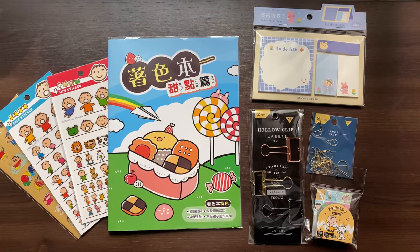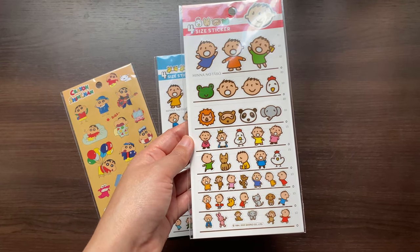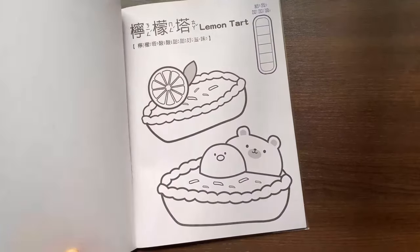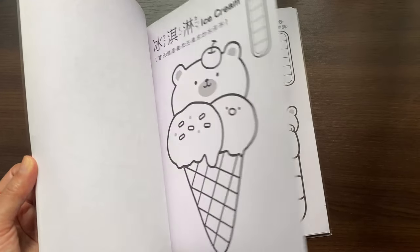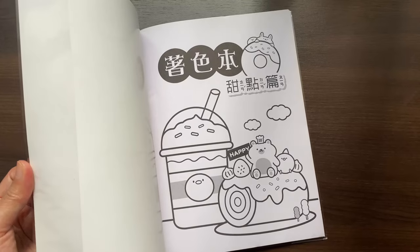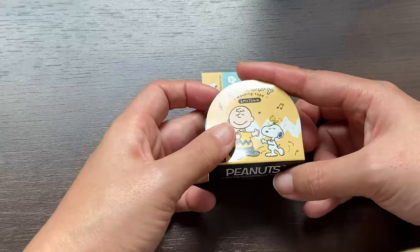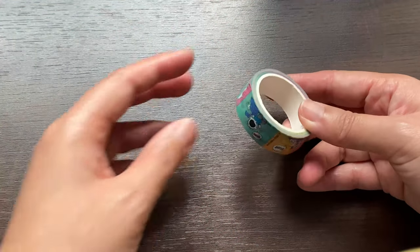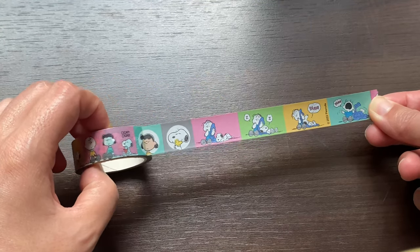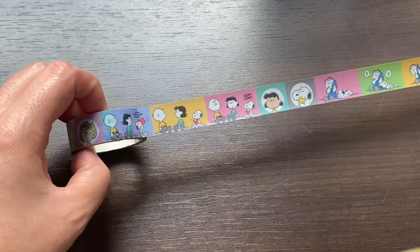Next up we have some items from Stationery King. I got a couple sticker sheets to give to my friends' kids. I also got a coloring book featuring desserts — who doesn't love that? I managed to restrain myself and only buy a single roll of washi tape. It's a pretty small roll, but I do like that it's printed with lots of different designs. Plus, I love Peanuts.